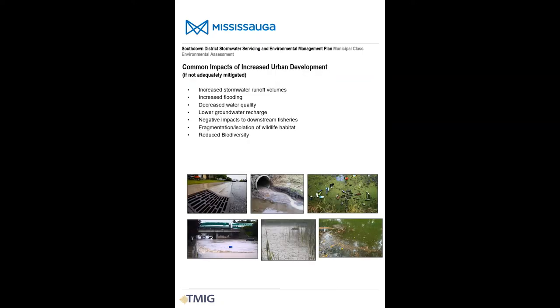If not adequately mitigated, urban development can have a significant impact on the natural environment. The transformation of natural surfaces to asphalt and concrete can lead to increased flooding and erosion, reduced water quality, reduced groundwater recharge, degradation to both aquatic and wildlife habitat, and reduced biodiversity.